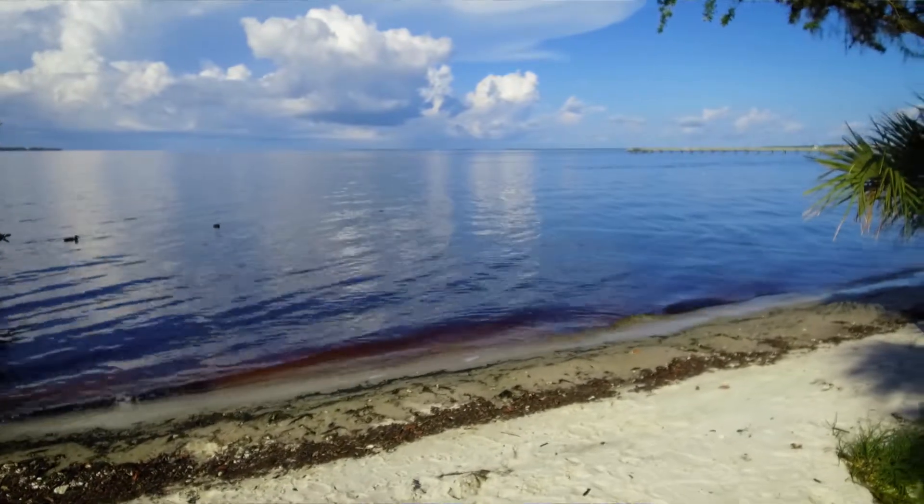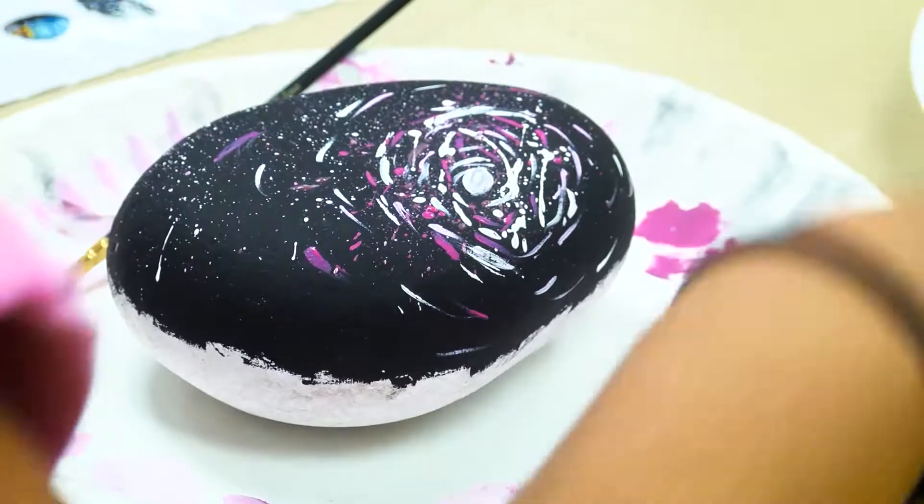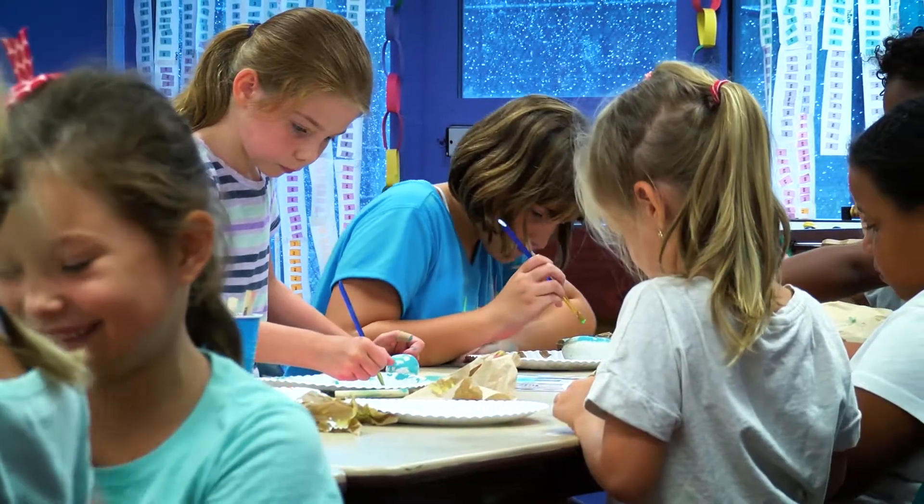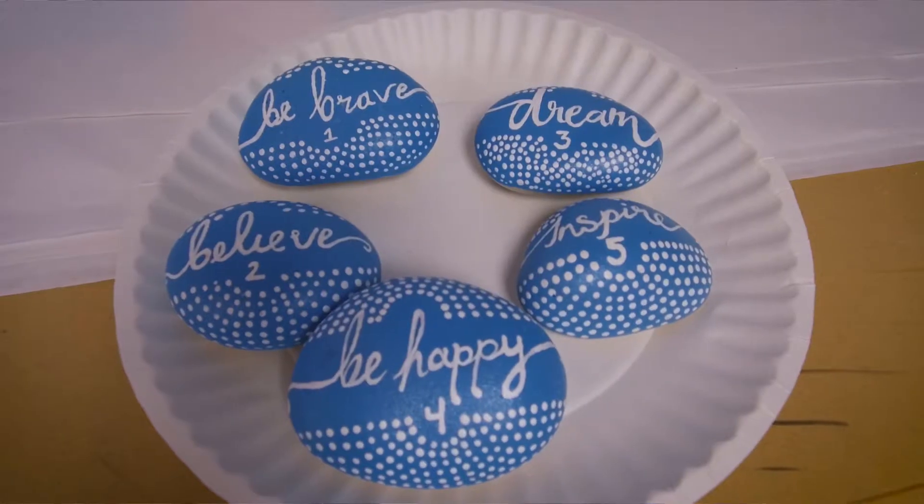If someone wants to put rocks out, is there anything special they should be putting on these rocks? They can paint anything they want on it. It can be simple art, it could be animals, it could be inspirational quotes — anything that will get out and brighten someone's day.